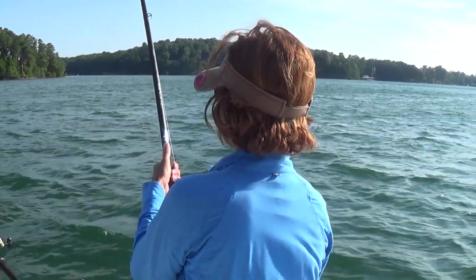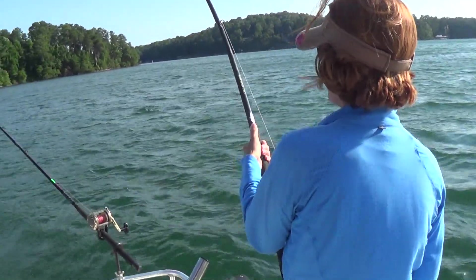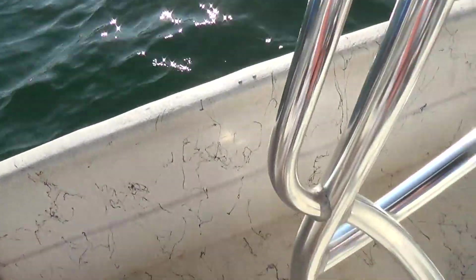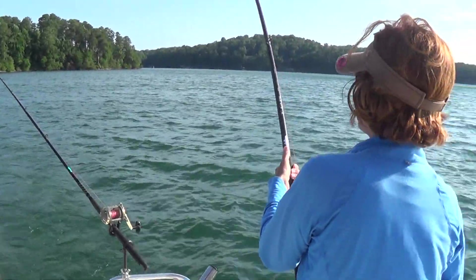All right, it's the 5th of July, about 8:45. We got out here just a little bit ago and Lisa got her first fish on. It's not going to be a big one, but it's a fish.